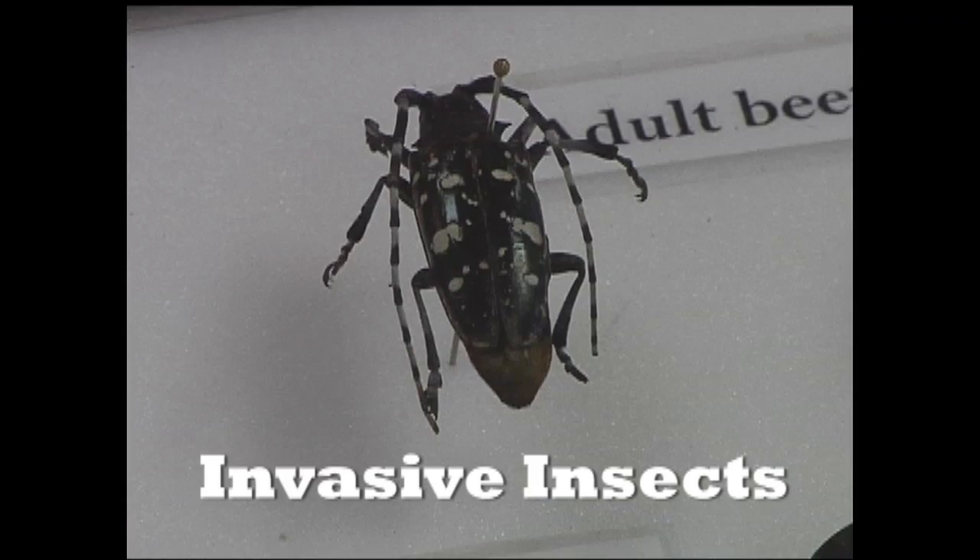There are a lot of really good bugs, but some bugs we don't think are so good as humans. Mosquitoes we don't really like too much, and I want to talk about a bug that we don't like because they kill trees.